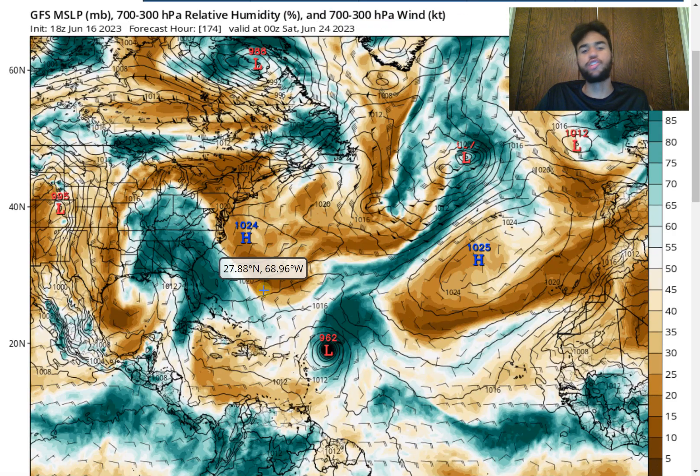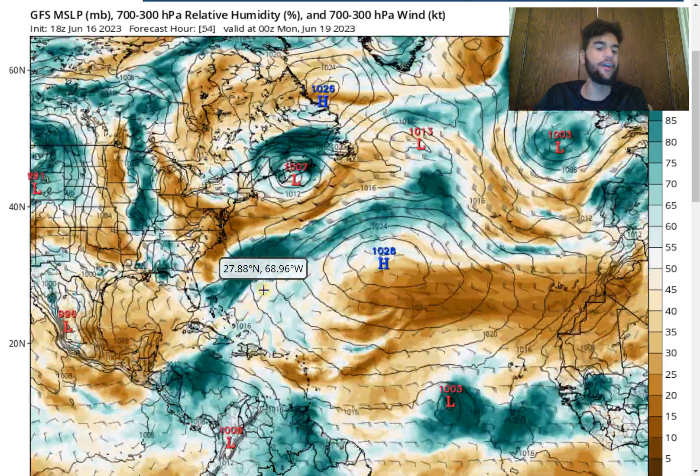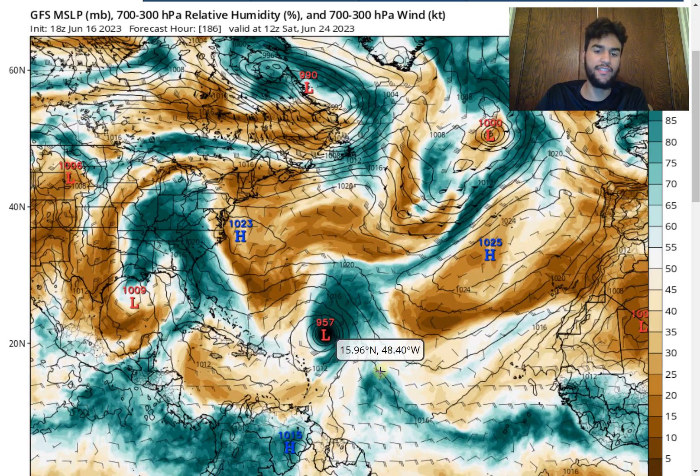Comparing it to the GFS model, we see the clear difference. The GFS model doesn't expect as much dry air to exist right over the main development region as well as the Caribbean, which is the reason why it wants to develop this into a major hurricane eventually — which is definitely very concerning. But the good news is that the computer models want to take this away from the islands, though there's still a lot of time to iron out that forecast.